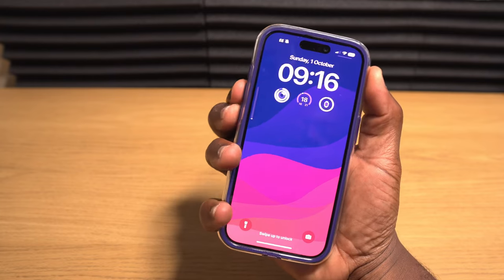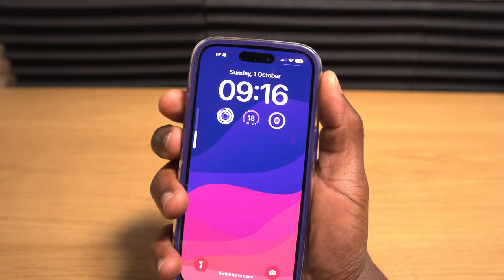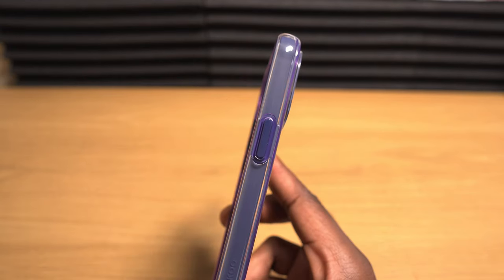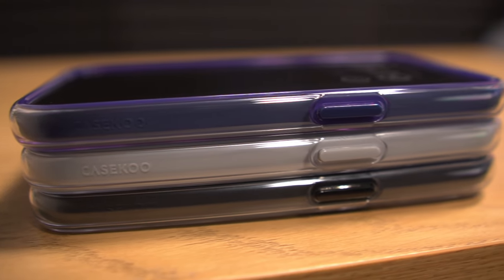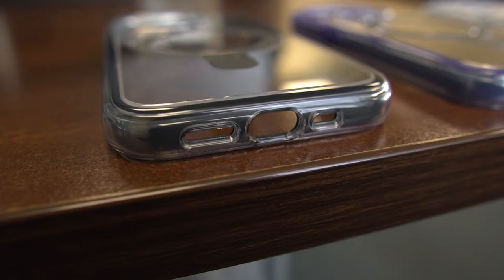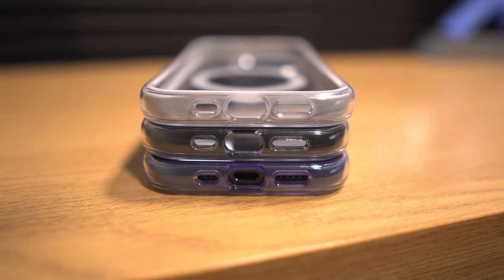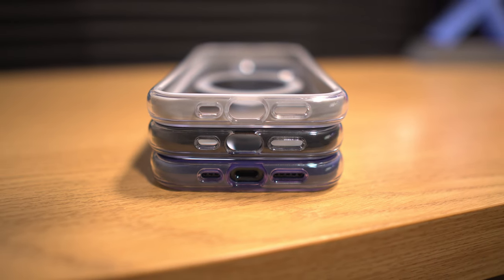The case buttons are incredibly responsive — there's no hint of resistance when pressing them — and they're made out of the same plastic as the inner frame of the case with that same accented color. The cutouts at the bottom of the case provide ample access to most charger cables, and the different speaker sizes on both sides of the USB-C port are perfectly accommodated.